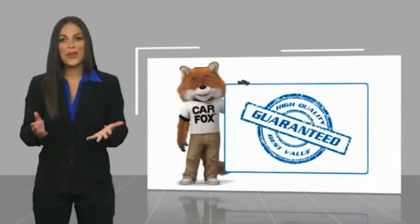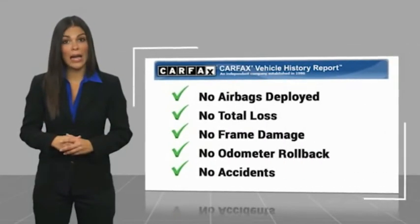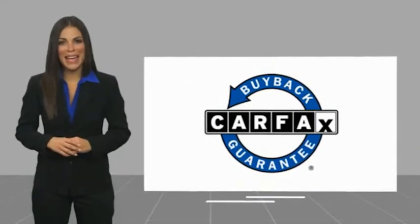Here's another high quality vehicle with a CARFAX Vehicle History Report. Be sure to find a complimentary copy of this report online or contact the dealership. This vehicle qualifies for the CARFAX Buy Back Guarantee!